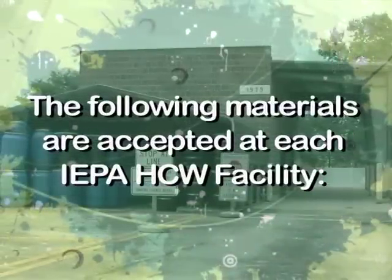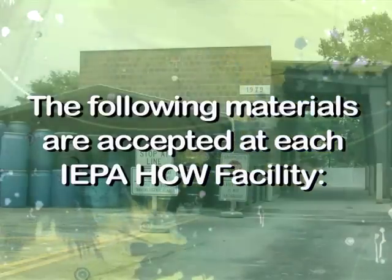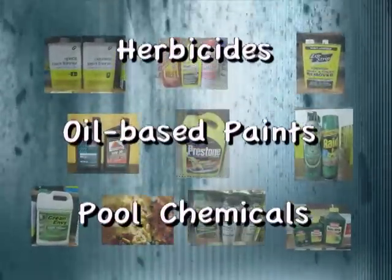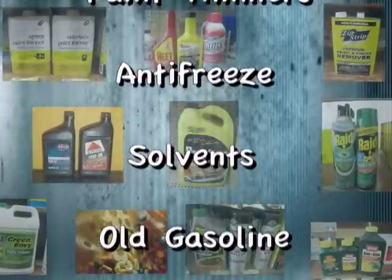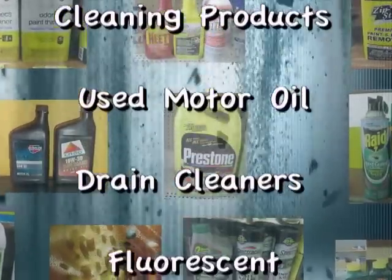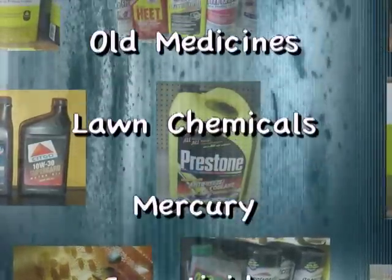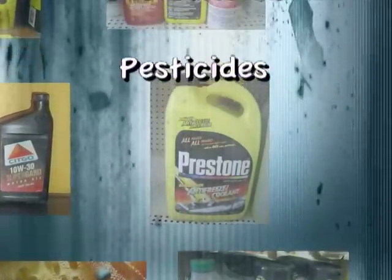The following materials are accepted at each IEPA household chemical waste facility: aerosol paints, herbicides, oil-based paints, pool chemicals, paint thinners, antifreeze, solvents, old gasoline, cleaning products, used motor oil, drain cleaners, fluorescent light bulbs, hobby chemicals, old medicines, lawn chemicals, mercury, insecticides, and pesticides.